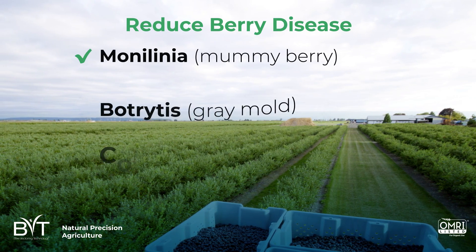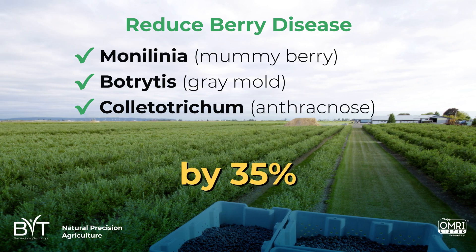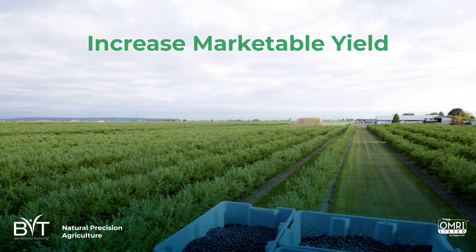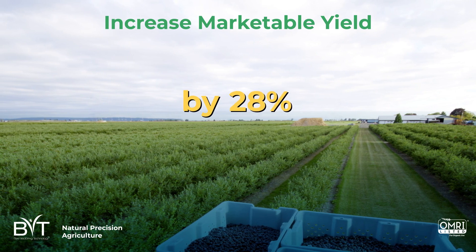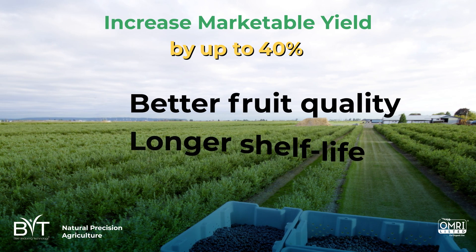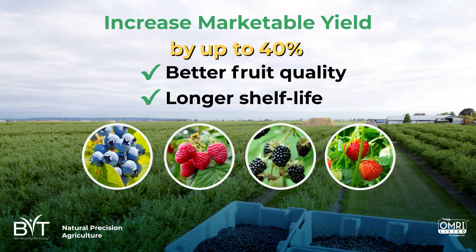Reduce mummy berry, botrytis, and anthracnose by 20-35%, and even more under specific conditions. You'll get more berries — a 15-40% increase in marketable yield — with healthier plants that produce better fruit quality with longer shelf life, all while reducing your use of fungicides.